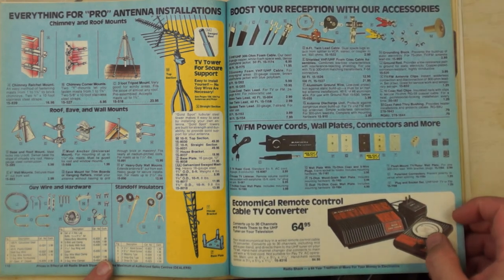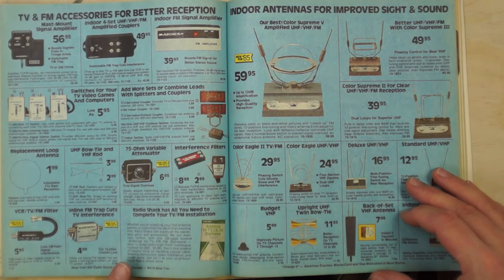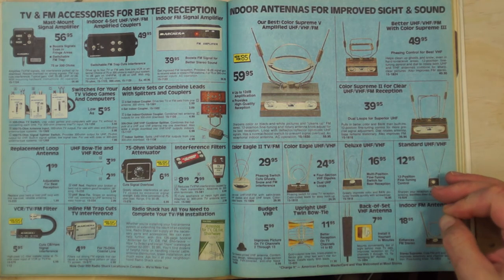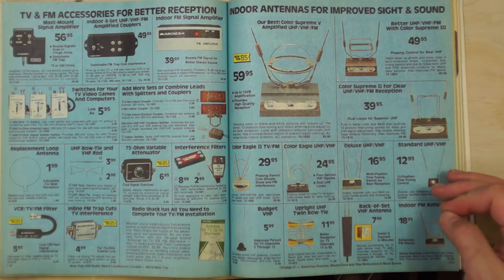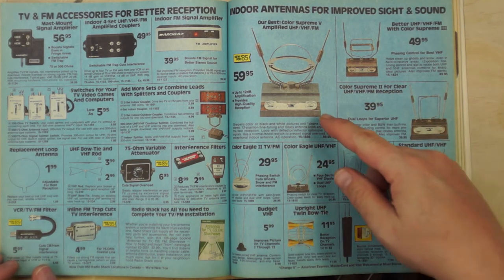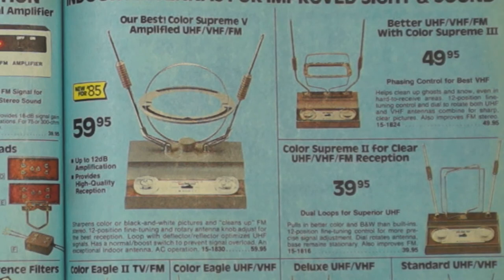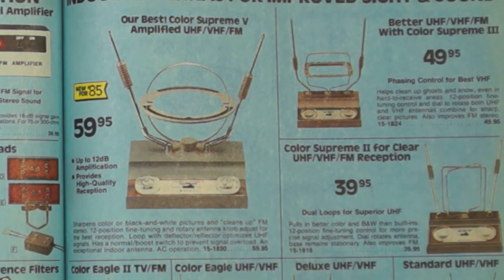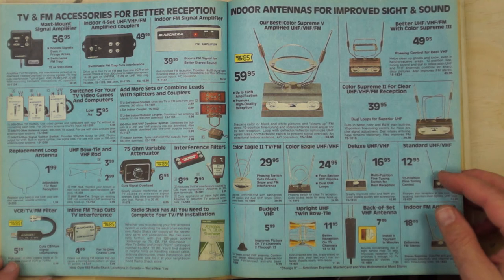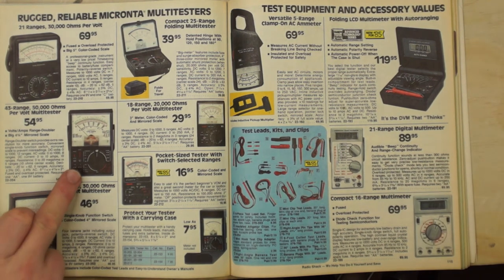Remote-control cable converter with a wire and dial. Amplifiers were great because the cable company gave you one outlet but everyone had two TVs — split the signal too much and quality drops, so amplifiers sold well. Then antennas with a design aesthetic straight from 1958 — I carried those when I worked at Radio Shack but never remember selling one. I'd actually want one now for a retro-themed room.